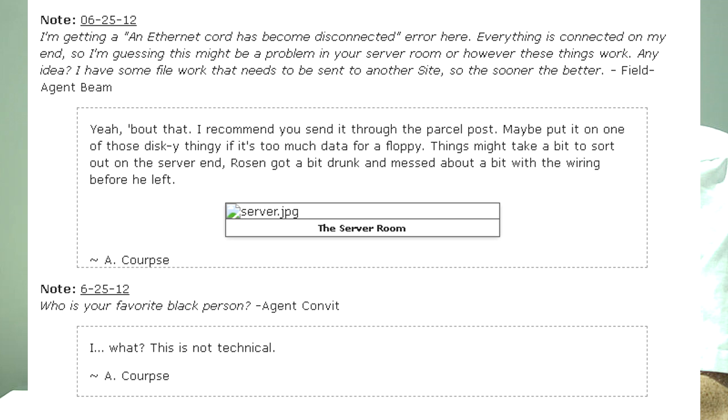Who is your favorite black person? — Agent Convit. What? This is not technical! — A-Corps